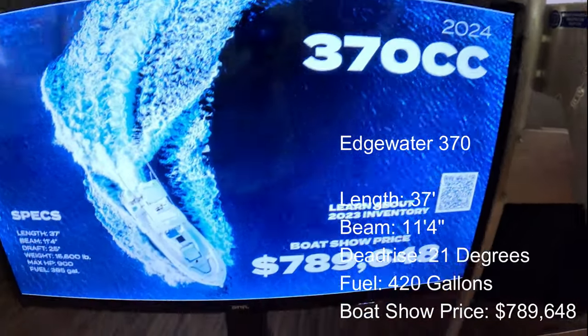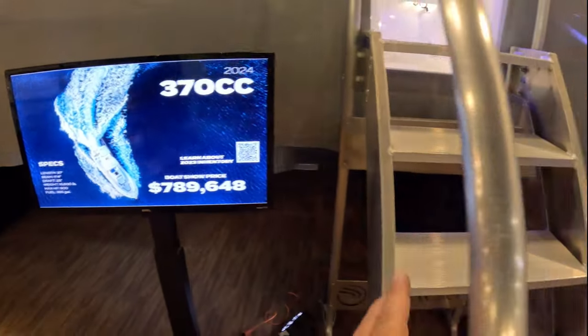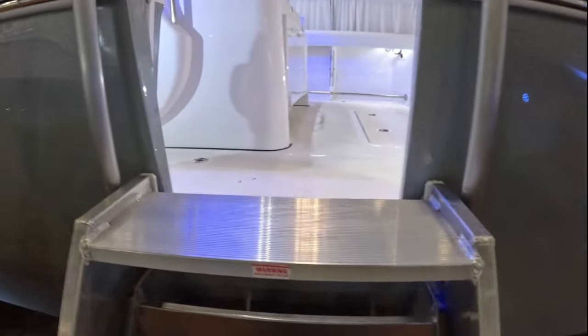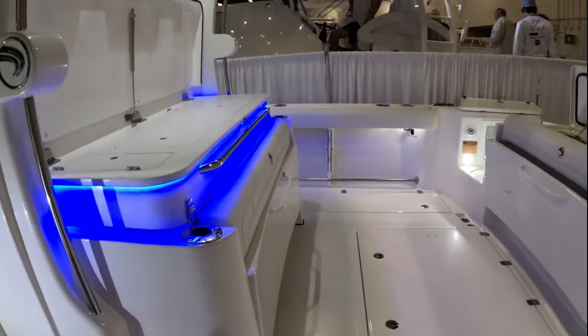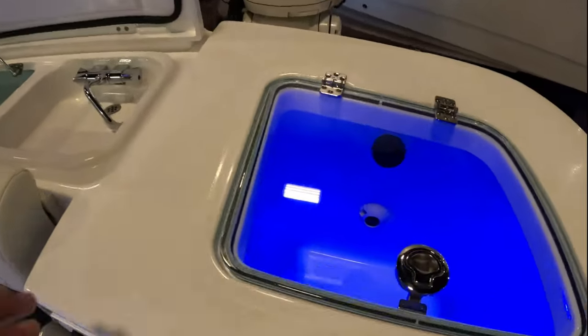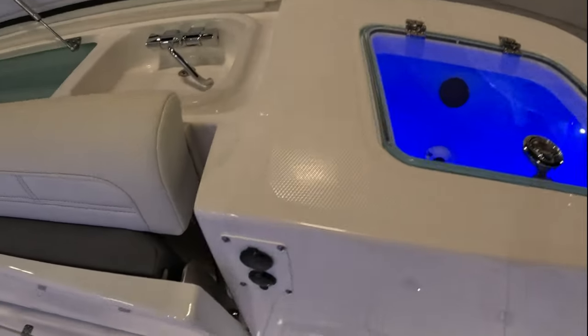Now the Edgewater 370 CC — boat show price $789,648. It's a 37-foot boat weighing almost 16,000 pounds. At almost $800,000, let's see what you get. You get a side entry door that's nice and easy to step into, plus a massive live well — I'd like to see aquarium-style viewing at this price point.